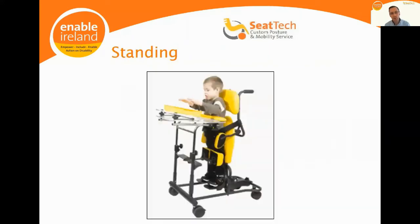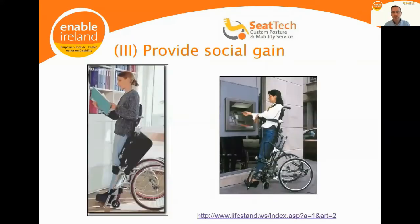This segues into the concept of social gain, which ties in with personal wellbeing. A standing wheelchair brings many of the benefits of a standing frame, but more importantly, there is the psychosocial impact — bringing someone who cannot stand into a standing posture so that they're looking eye to eye with their peers.